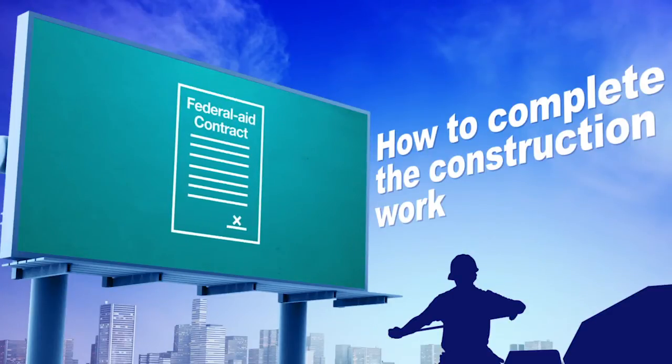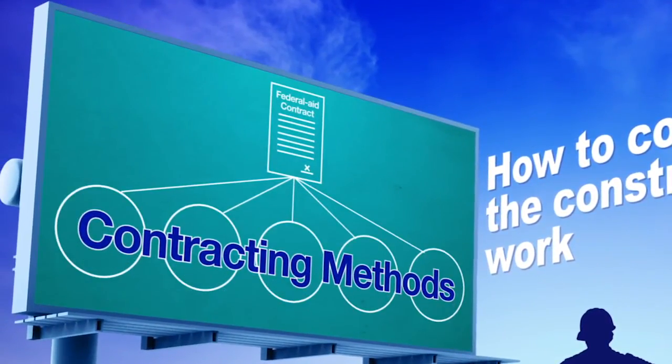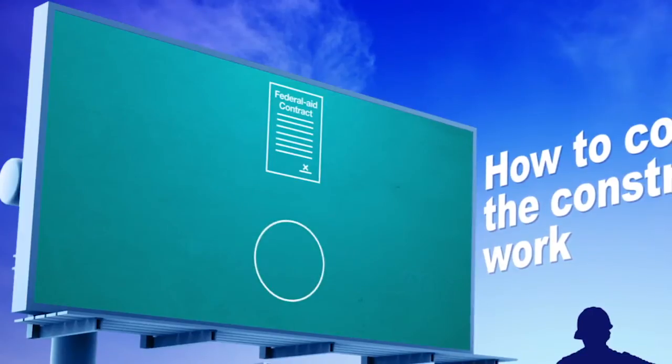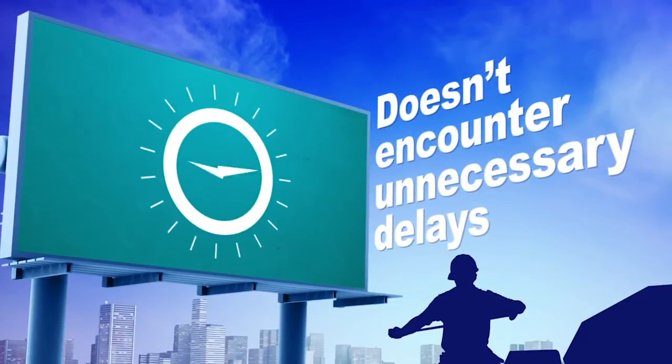Since Federal-aid projects can be constructed with a limited variety of contracting methods, making this decision early during project design will ensure your project doesn't encounter unnecessary delays.